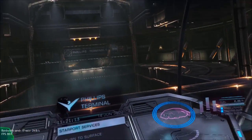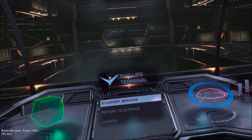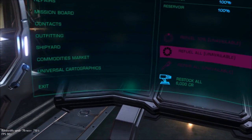Oh and you wait until I get into combat — oh my god. Anyway, next ship, restock.